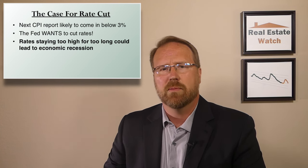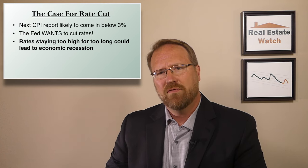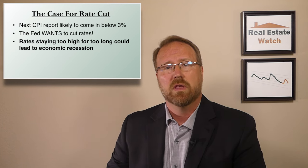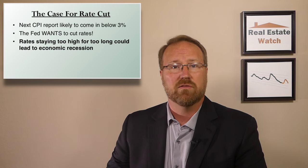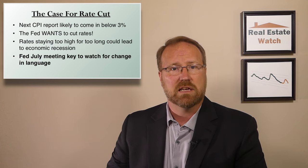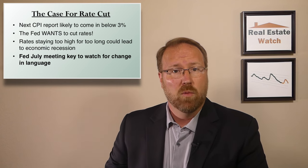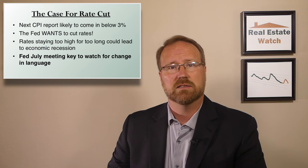I'll be providing another in-depth update on the economic situation in my next video. We're not facing a recession right now, but there are definite signs of a slowdown. With the inflation numbers we got this month and the likelihood they will be even better next month, the case is very strong for a September rate cut. The Fed's meeting at the end of July remains key to watch — they're not likely to cut rates at that meeting, but we'll want to see a change in their language to prepare markets for a rate cut in September.